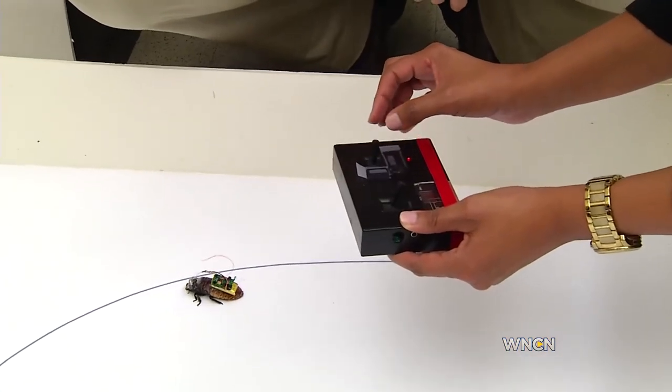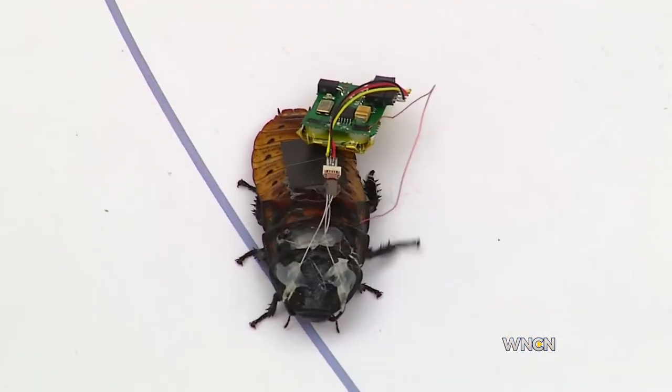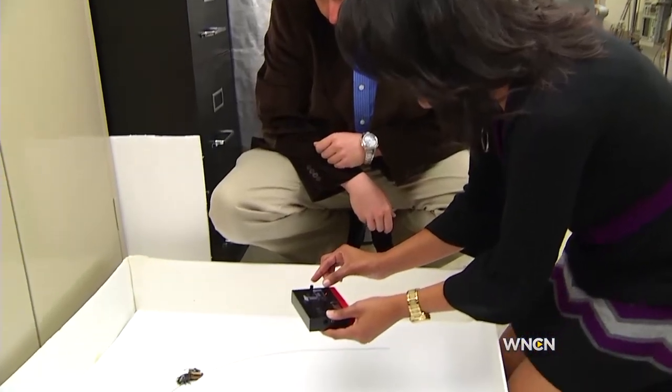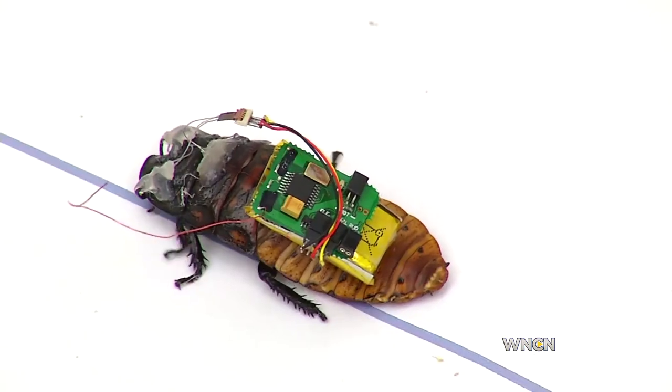And I was up to the challenge to use the remote to get that little critter to walk the line. And another left. And now he's doing it. That's fantastic. Wow, it's so amazing to control a roach.